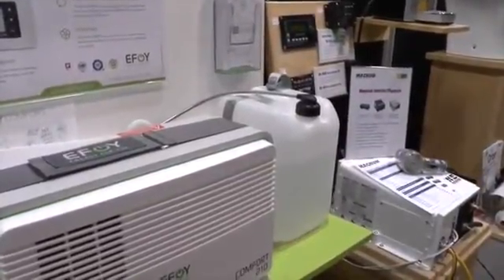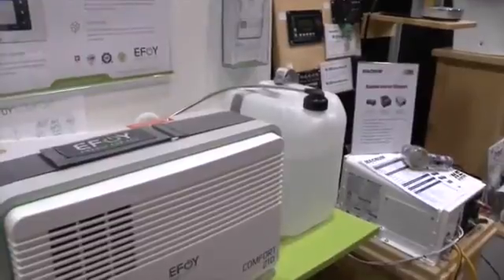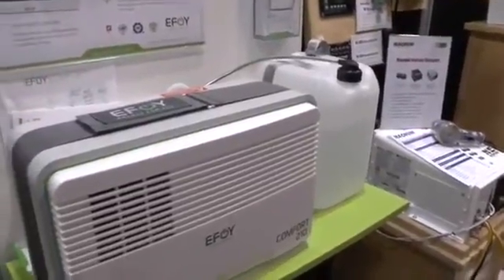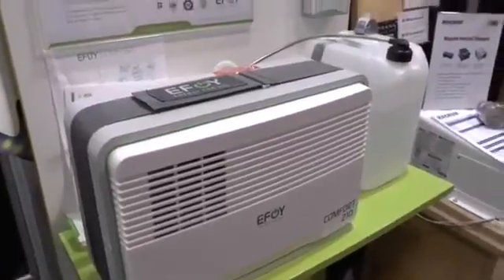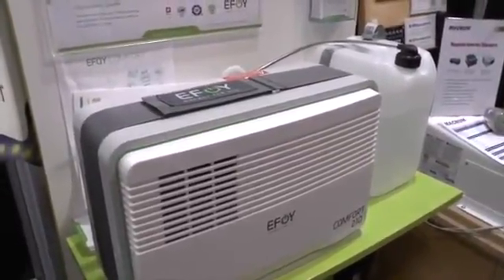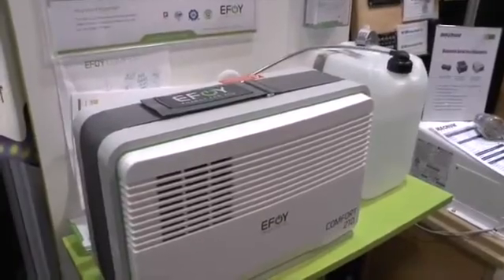Isn't that a remarkable thing? Alan, thanks so much for sharing this great information with us. I think we've got a solution for a lot of boaters who haven't previously been able to get a generator on board, or who want to go into those great anchorages. Thank you so much. Thanks, Andy.